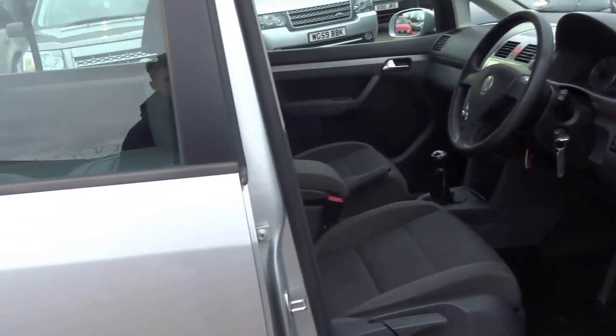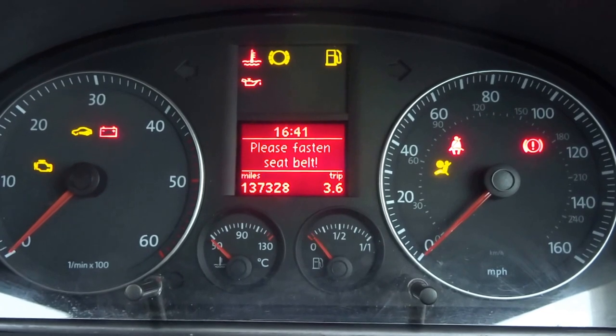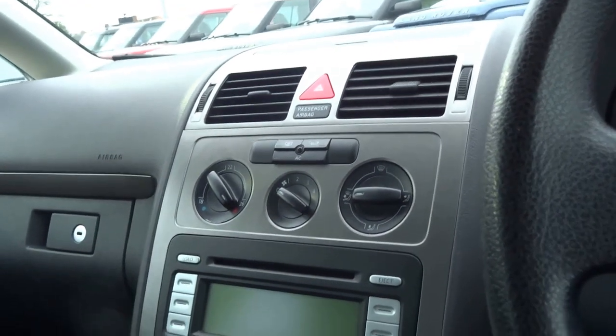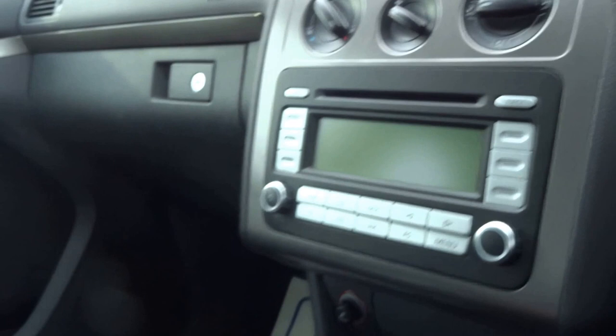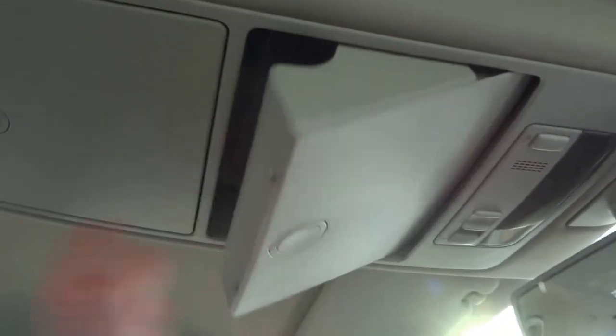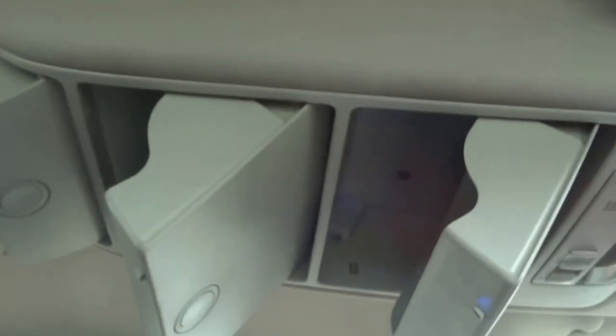Coming onto the interior — 137,300 miles on the clock. The vehicle comes with air conditioning and a CD player. It's a 6-speed manual transmission and it's good for around 50 to the gallon. It's also got an air-conditioned glove box and some storage units up the top.